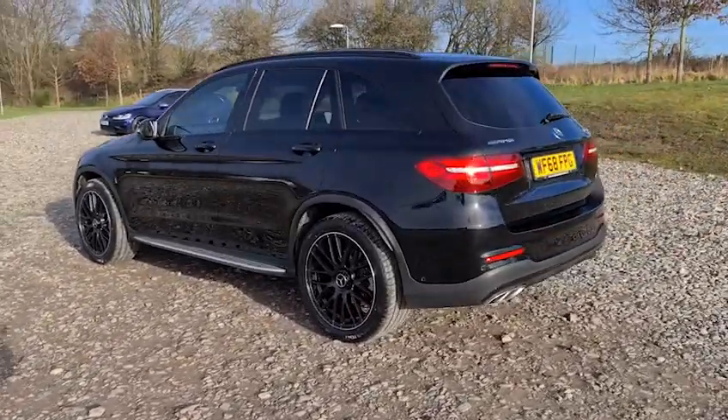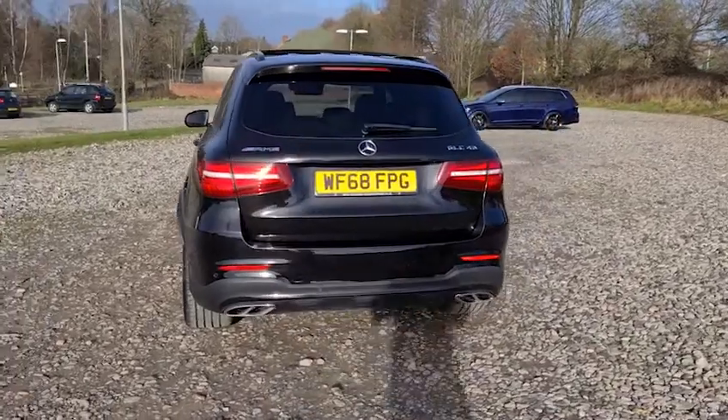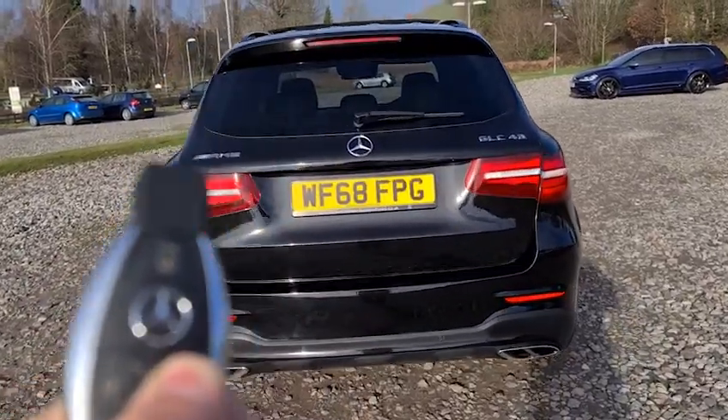Side steps, black roof bars, as well as the panoramic sunroof. You also have front and rear parking sensors with a reversing camera, flush exhaust to the rear bumper, a power-assisted tailgate — press and hold the boot key and away it opens.